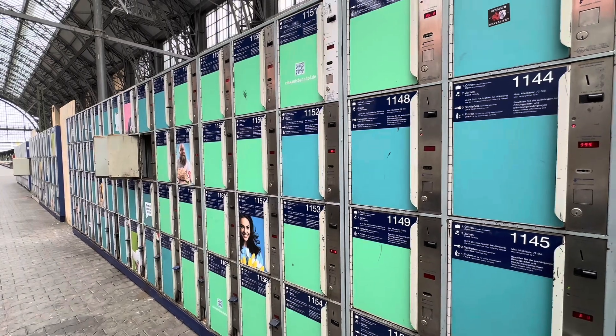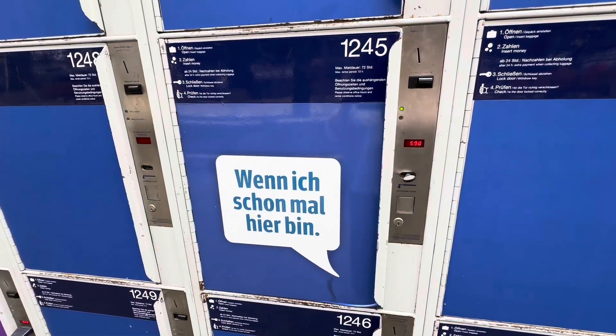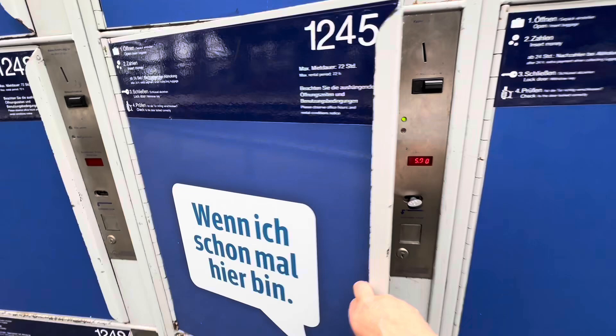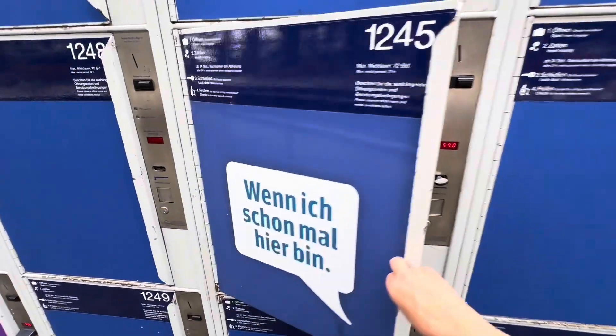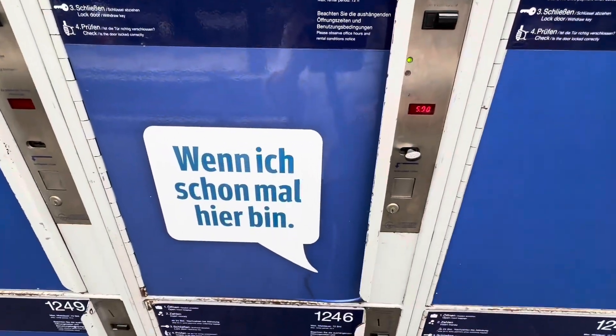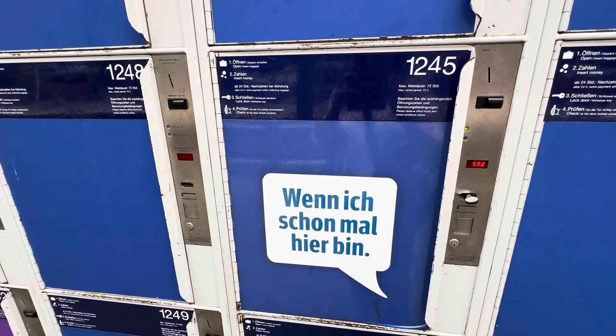Let's go look at the other side, which I think may have nicer lockers. These are the larger lockers that cost five euros. Looks just like the smaller ones — put your bags in, put your money in the slot, take the key, and it's yours. The key has your number on it. There are more on the other side, so we'll go look at those.